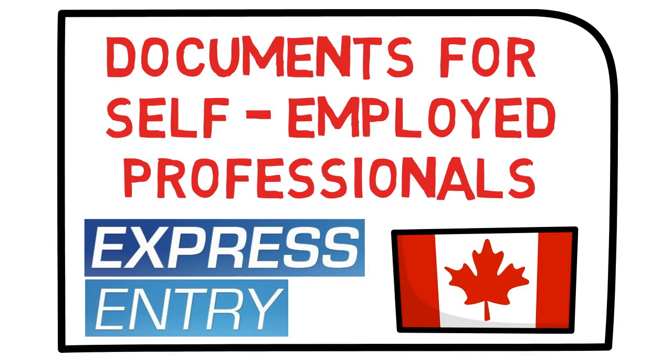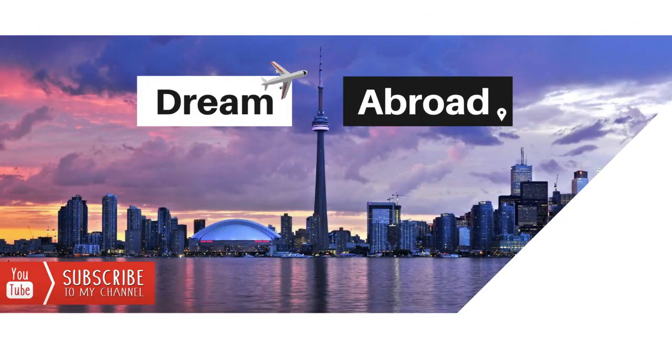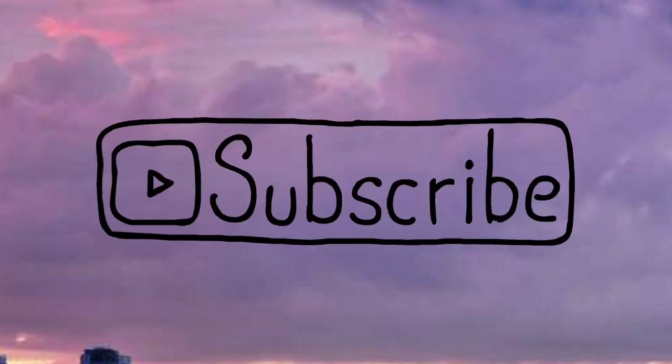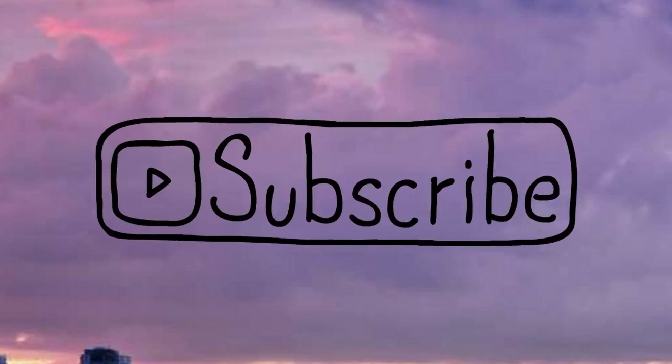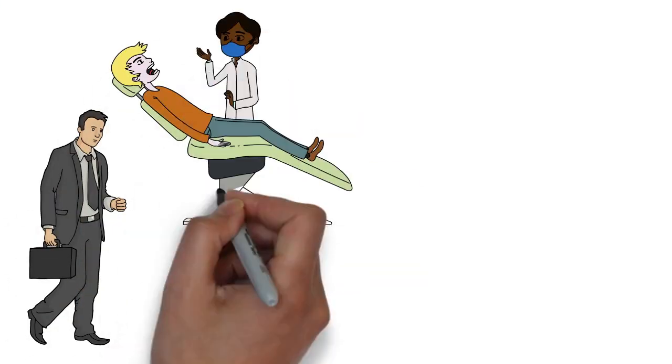Hello everybody, this is Shritanshu from Dream Abroad. If you want to immigrate to Canada or Australia without paying hefty fees to consultants, please visit my channel. I've got tons of videos on the immigration process of both countries. I regularly upload videos almost every week, so if you haven't subscribed yet, please subscribe right now.